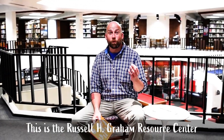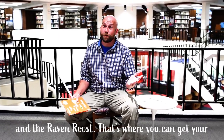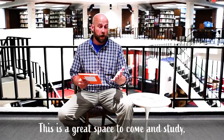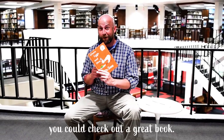This is the Russell H. Graham Resource Center. It houses our beautiful library, the Student Success Center, and the Raven Roost — that's where you can get your Starbucks coffee on. This is a great space to come and study, do your research papers, or just hang out and relax. Or you can check out a great book.